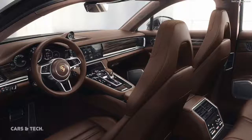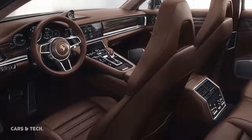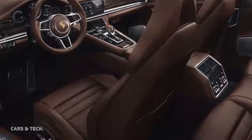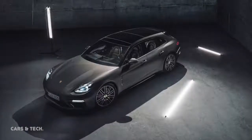A luggage compartment management system is available on request for the Porsche Panamera Sport Turismo. Among other things, this variable system for secure transport includes two rails integrated in the loading floor, four lashing points, and a luggage compartment partition net. An optional 230-volt electrical socket can also be provided in the luggage compartment.